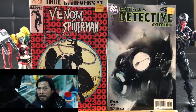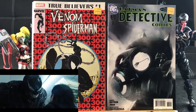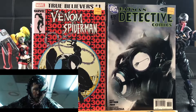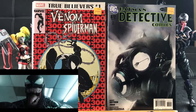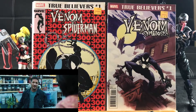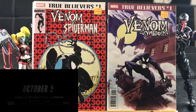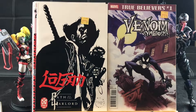I used to own this and I sold it at the comic book store because I didn't even know what I was doing. But this is the True Believers Venom vs Spider-Man 300 McFarlane Tribute. This is another True Believers — Venom Symbiosis. I believe this is Web of Spider-Man number 1. And this is the Path of the Warlord — check out that pretty awesome art.